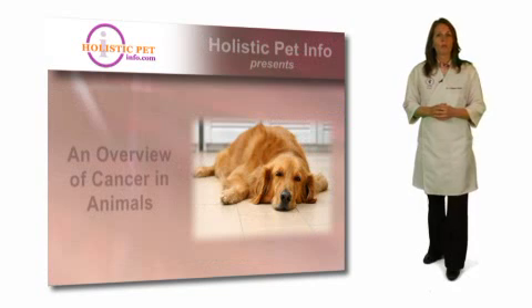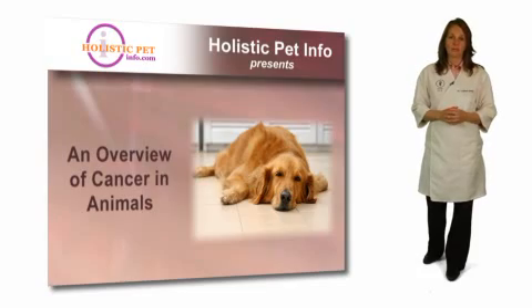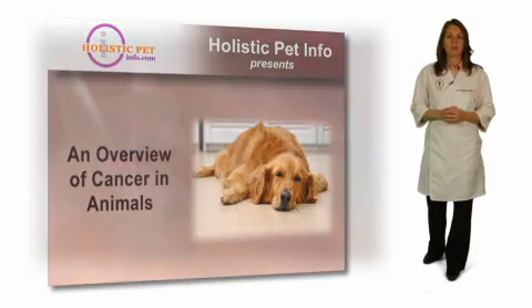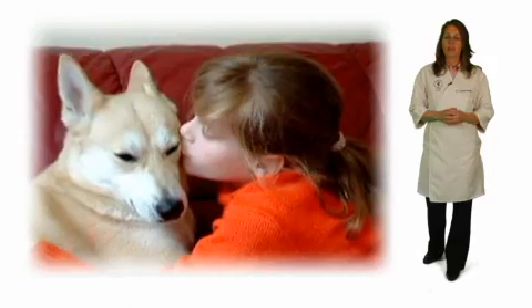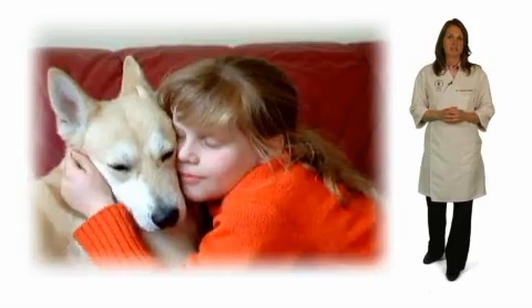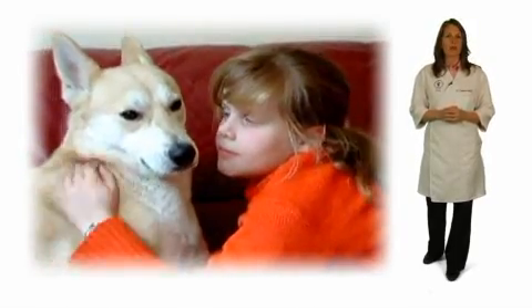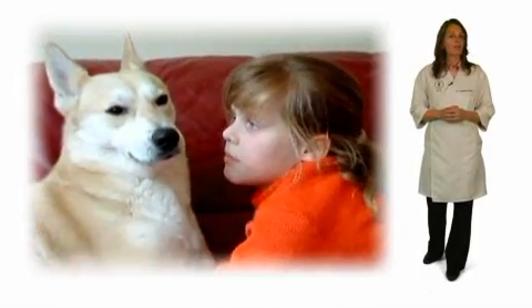In this series, we'll be talking about cancer, a condition that unfortunately affects many of our pets, especially our older ones. Having a pet be diagnosed with cancer can be a very frightening and very emotional time, but the more you know and understand about this disease and its treatment options, the more proactive you can be in helping your pet achieve greater health and well-being.